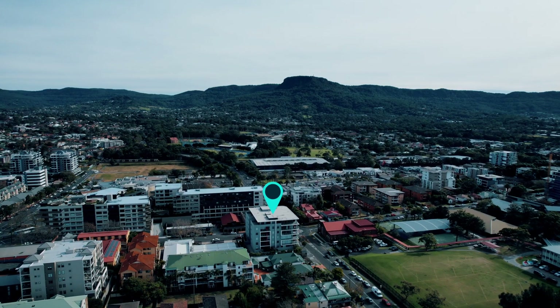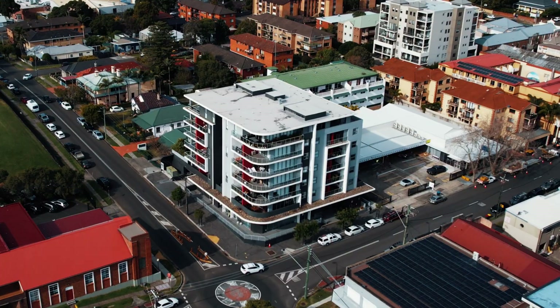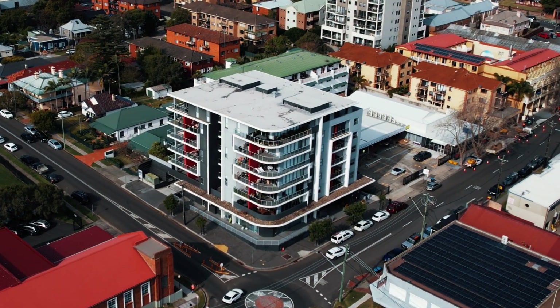An incredible opportunity to enter the Illawarra property market, this neat and complete two-bedroom apartment is calling the attention of all owner occupiers and investors for that enviable city lifestyle. Positioned on the third level in a prime location on the fringe of the Wollongong CBD, a desired lifestyle awaits you.